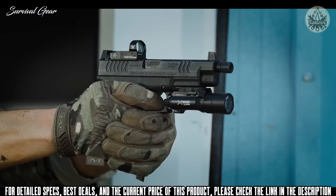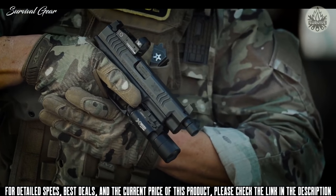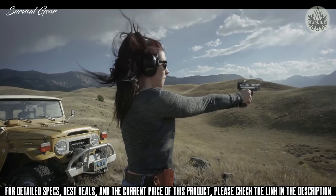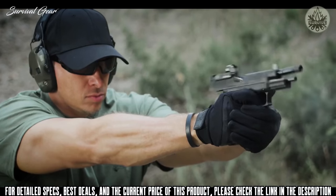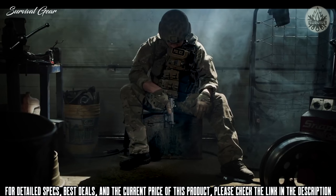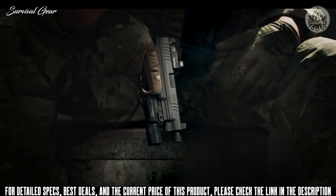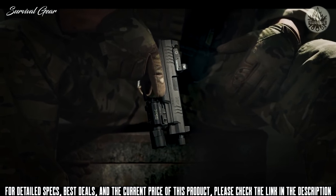Chambered in nine millimeter with a 19+1 capacity, the XDM OSP features suppressor height sights co-witnessed with the red dot, three base plates to accept all popular optics, interchangeable back straps, and a matching cover plate to install when optics aren't present. The XDM OSP by Springfield Armory — our most versatile XDM. Quietly ready for anything.